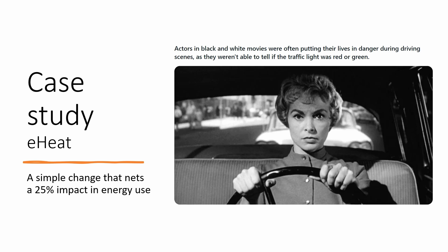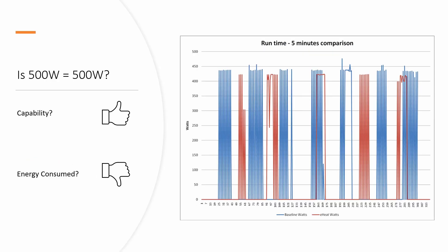To answer that, we should start with a review of how an electrically heated process consumes electricity. In this graph, we see two different heaters being used in a form-fill and seal system. One is a standard heater with a stainless steel 320-watt sheath. One is an E-Heat heater. Both heaters were almost matched to produce the target wattage, and both produced the same liquid-packaged product and were installed in weight-matched jobs. Is 500 watts equal to 500 watts? Yes, in capability. No, in terms of energy consumed. To understand this, let's have a quick refresh on PID control systems.